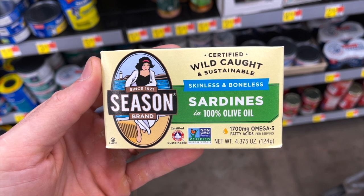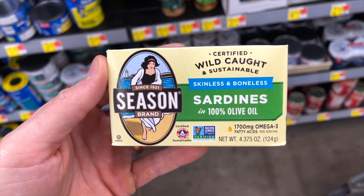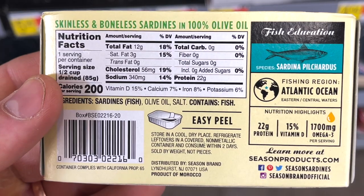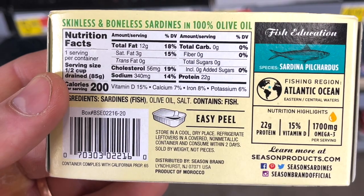The Season Brand Wild Caught and Sustainable Boneless Skinless Sardines in Olive Oil are another fantastic clean keto snack at Walmart. These are filled with healthy omega-3 fats and have zero carbs — no added sugar or anything. There are only three ingredients: wild-caught sardines, olive oil, and salt. For something so high quality, the price is super reasonable at just $1.98 per package.